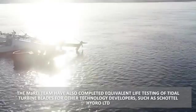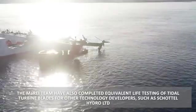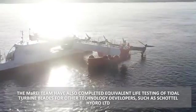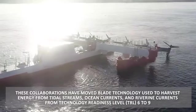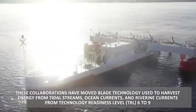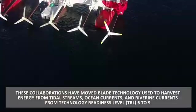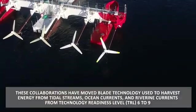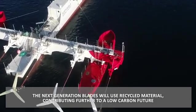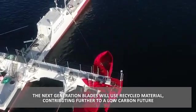The MaREI team have also completed equivalent life testing of tidal turbine blades for other technology developers such as Shuttle Hydro Limited. These collaborations have moved blade technology used to harvest energy from tidal streams, ocean currents and riverine currents from technology readiness level 6 to 9. The next generation blades will use recycled material, contributing further to a low carbon future.